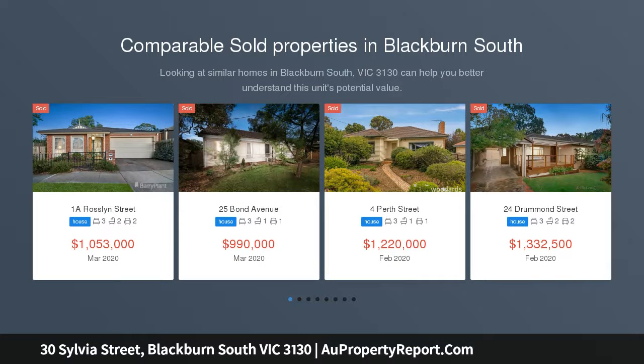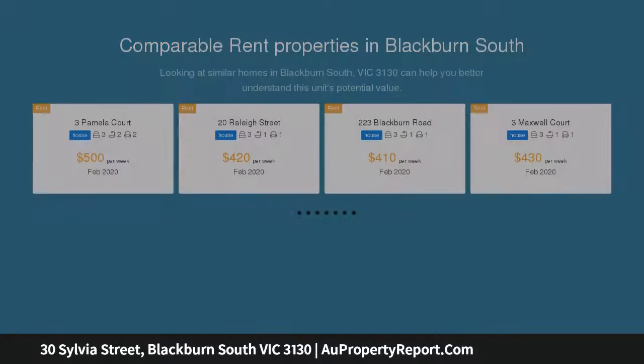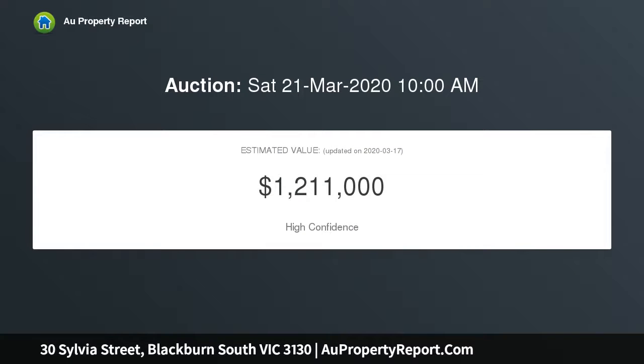Charming, immaculate, and peaceful abode next to Ely Park. First time offered in 37 years and with an absolutely stunning position right next to the beautiful expanses of Ely Park. This immaculate and truly heartwarming three-bedroom, two-bathroom single-level home is a parkside prize worth fighting for.